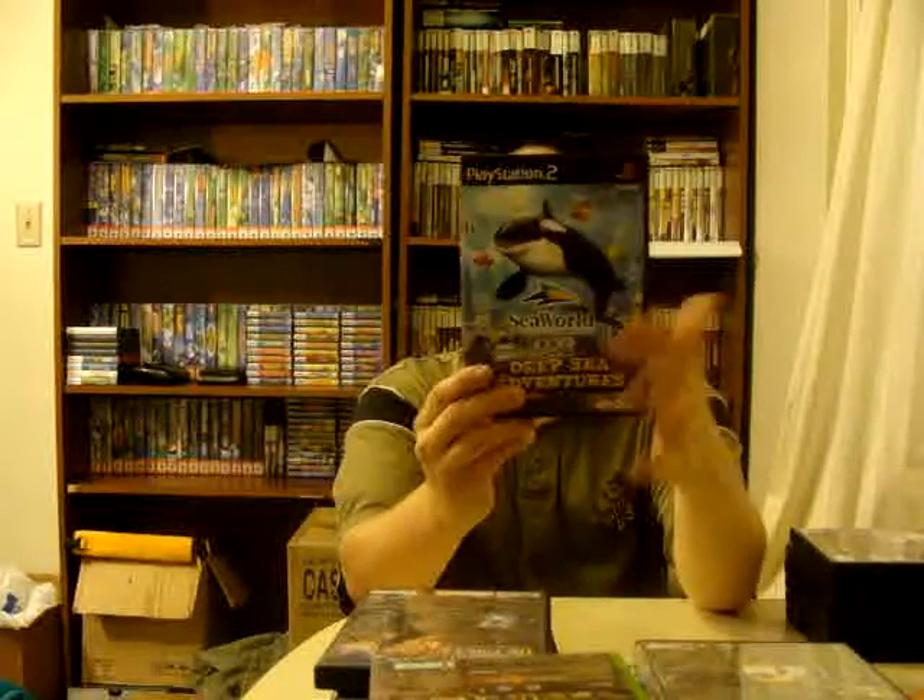Got a copy of Zapper: One Wicked Cricket — looks pretty neat, never played it before, but looks like a platformer, definitely look forward to seeing how it is. Great condition, complete, that was $2. Got a copy of Tetris Worlds — I love Tetris and this game looks pretty cool. Complete, that was $2. Found a copy of Star Wars: The Force Unleashed — great condition, missing the manual but I already have one from a dumpster dive so I'll complete it. Got that for $2. Got a copy of SeaWorld Adventure Park: Shamu's Deep Sea Adventures — I didn't know SeaWorld had games, but they do. Looks kind of neat, complete, got that for $2.